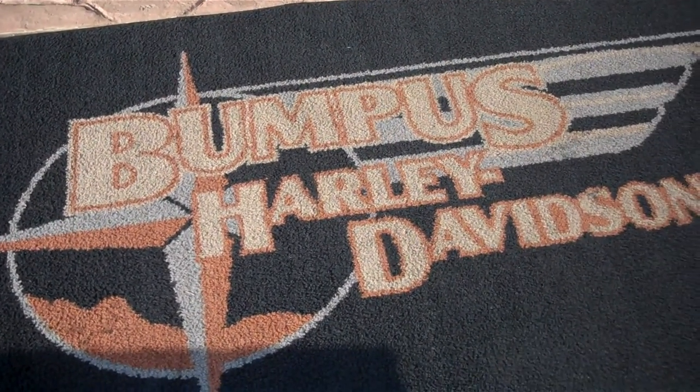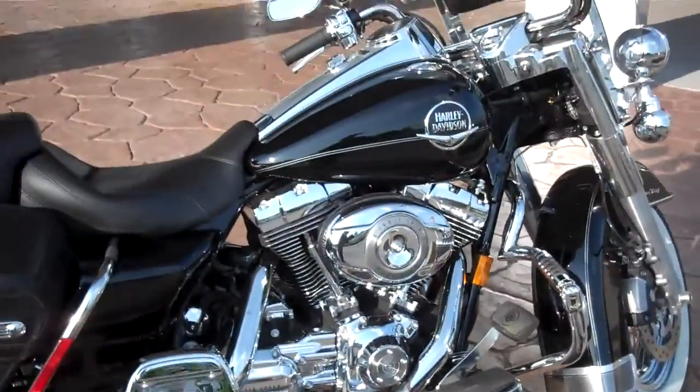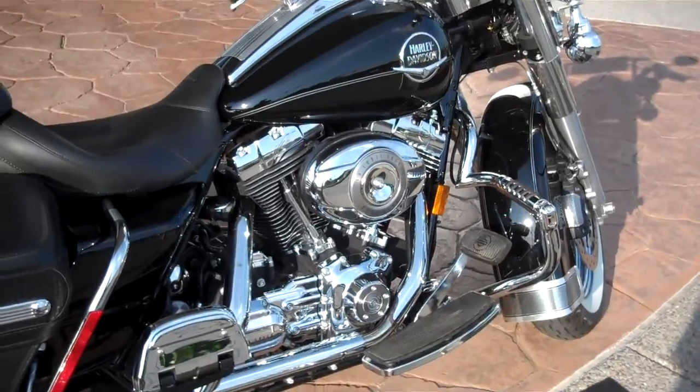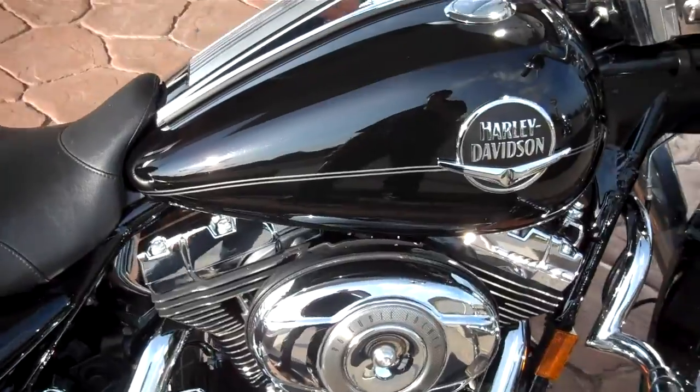Hi, this is Greg Koepke, Internet Motorcycle Sales down at Bumpus Harley-Davidson in Murfreesboro, Tennessee. What we have here is a 2008 Road King Classic FLHRC. A very nice motorcycle — it's in excellent, excellent condition.